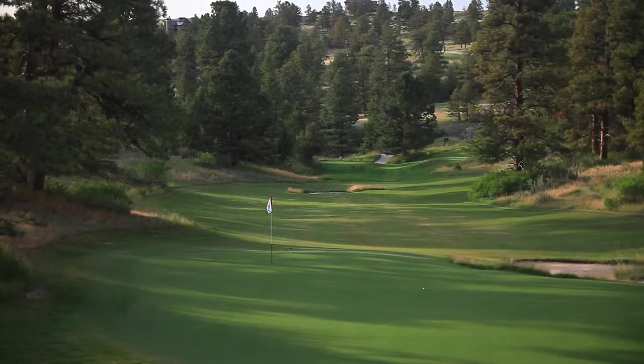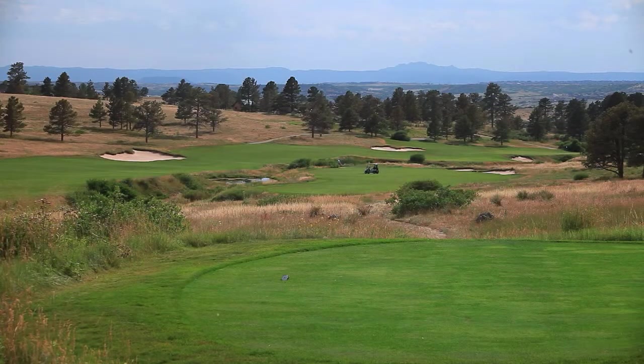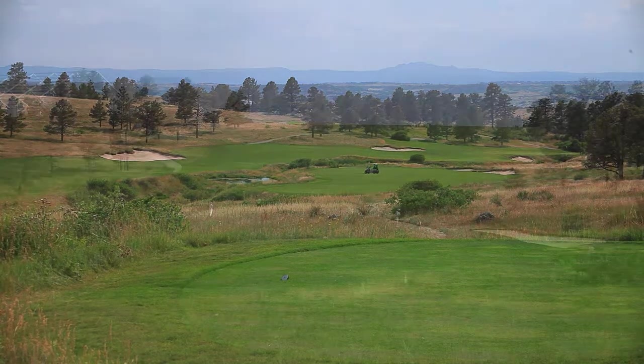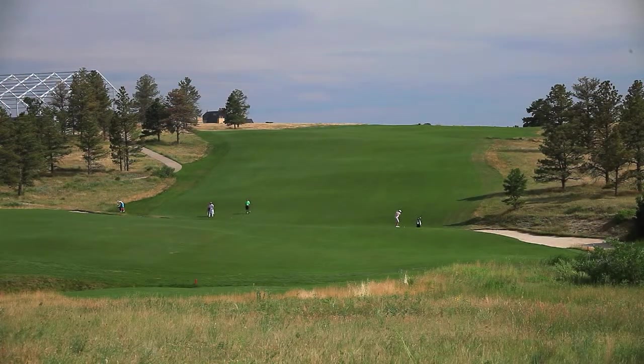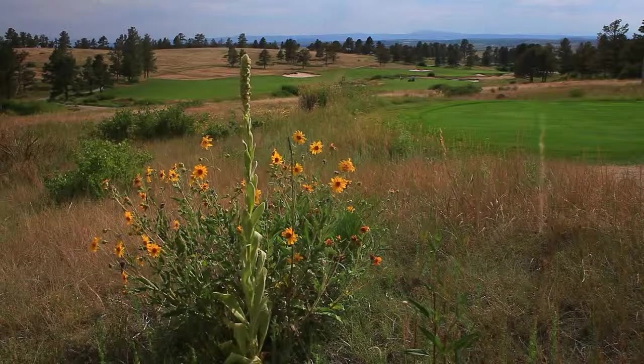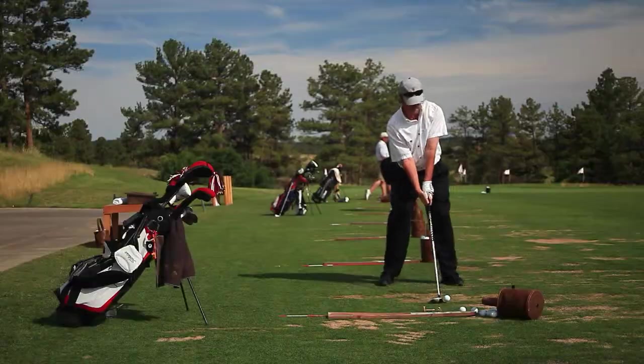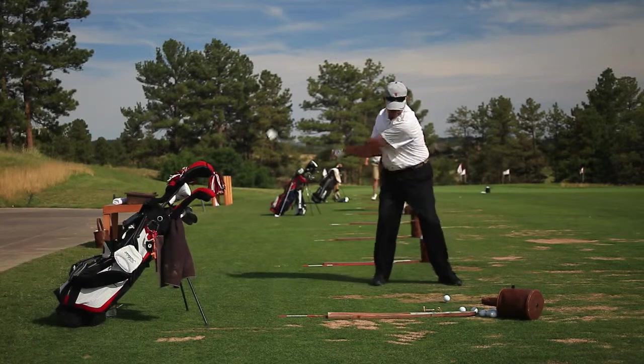Named as one of the top new courses in the U.S., Colorado Golf Club features a strategic and natural layout capable of testing golfers of the very highest ability while also appealing to players of all skill levels. There are no housing areas encroaching on the course, which is surrounded by protected open space in order to preserve the golf experience for future generations.